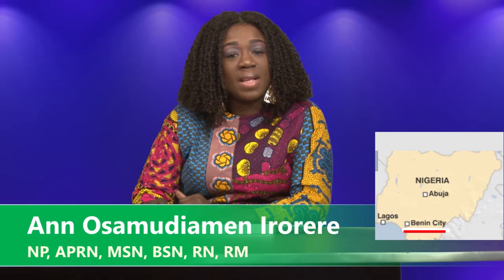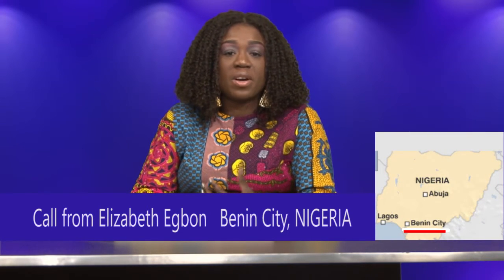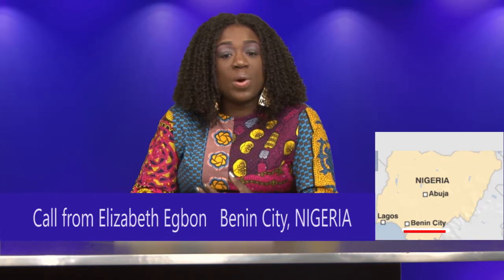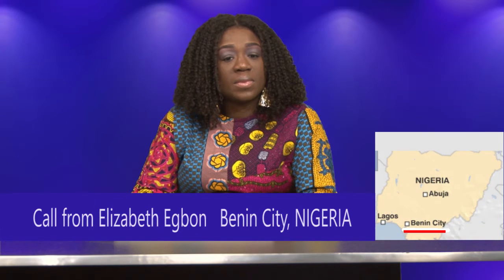Hello — welcome, Mrs. Elizabeth. How can I help you? She is asking when she should start checking her lipid profile. Screening should generally start at age 35 for men with no cardiovascular risk, and between 20 to 35 years for people — both men and women — who have risks for cardiovascular disease.